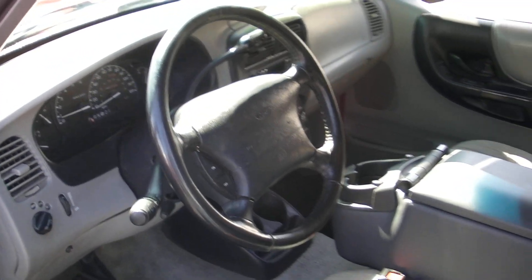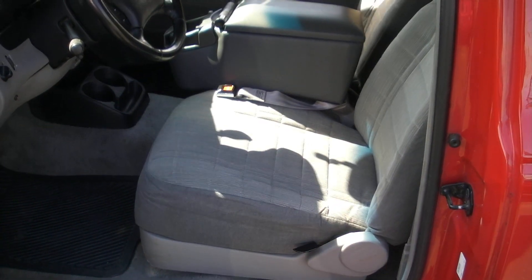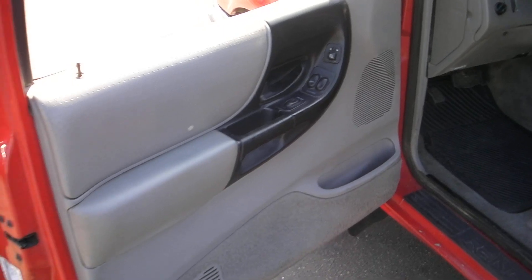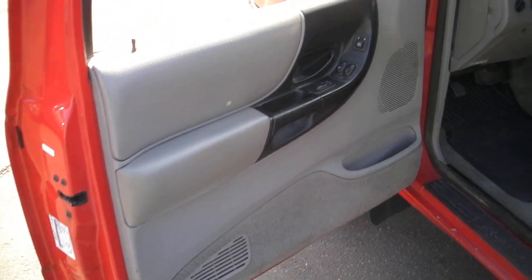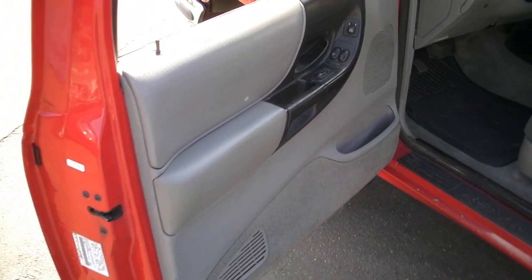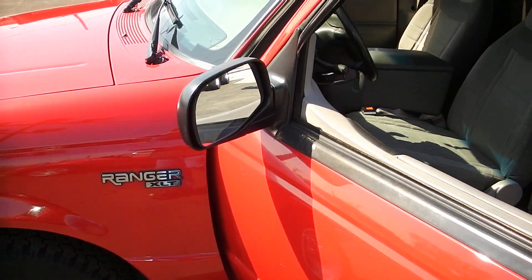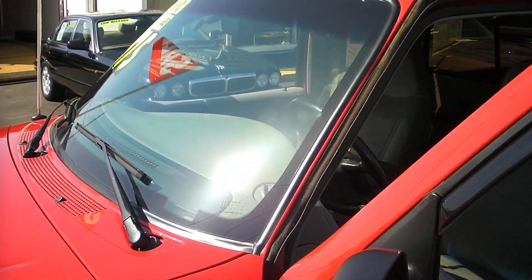It's got the factory cruise in it. Factory stereo with the cassette player. Nice interior. It's got the little jump seats in the back. Power windows, power locks, power mirrors — everything does work in the truck. It runs and drives fantastic. It runs as nice as some of the 20, 30,000 mile trucks we've had here.